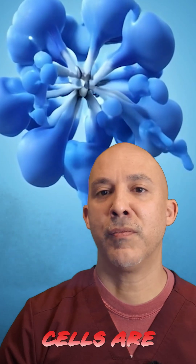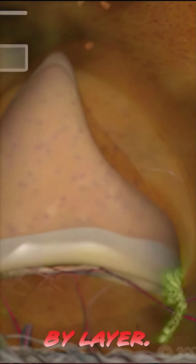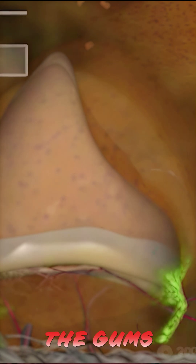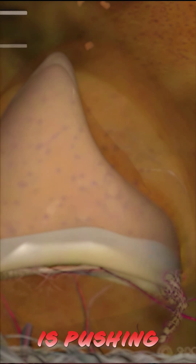In a few weeks, inside your jaw, cells are multiplying. The crown takes shape. Layer by layer, enamel and dentin are made. By month 4 to 6, the gums swell slightly, your tooth is pushing towards the surface. Congratulations, you're teething again.